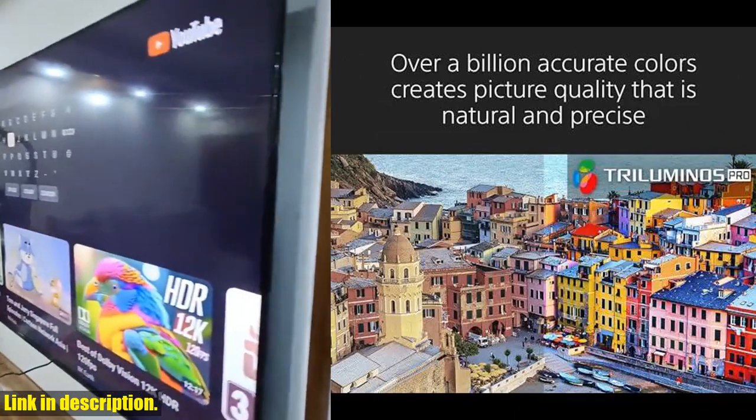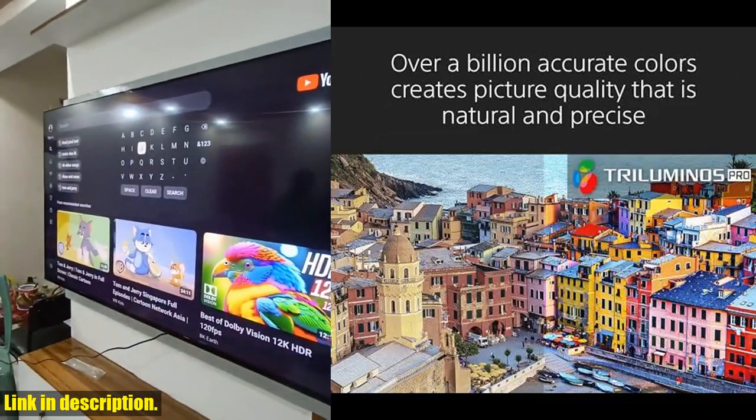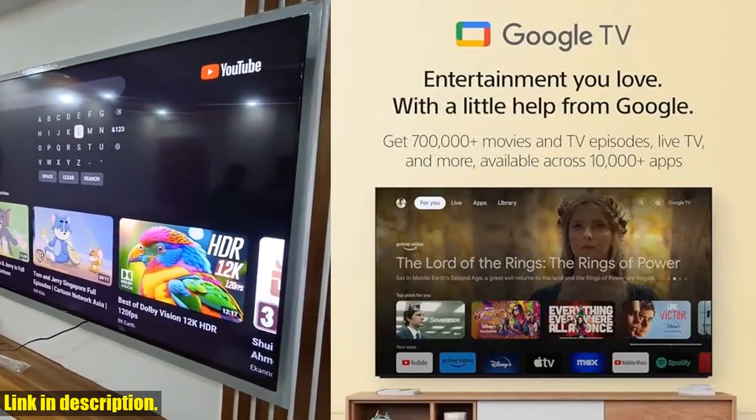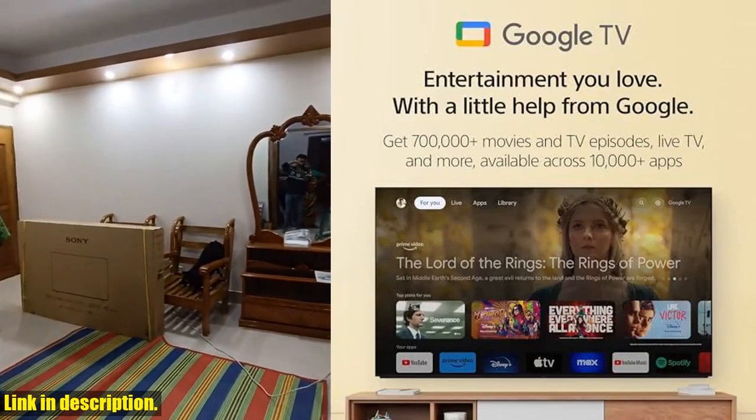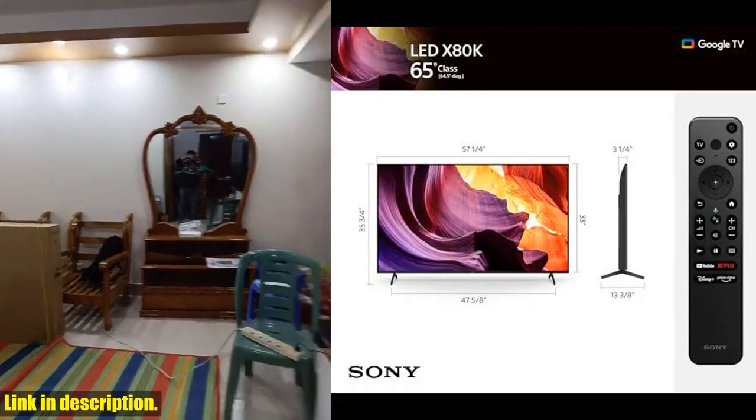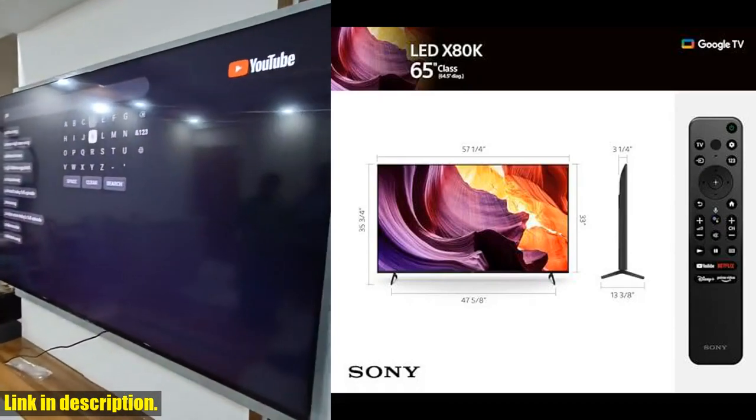This television is truly a game-changer when it comes to home entertainment. First of all, let's talk about the picture quality. The 4K HDR Processor X1 delivers a picture that is smooth and clear, full of rich colors and detailed contrast.